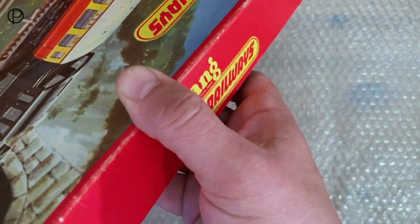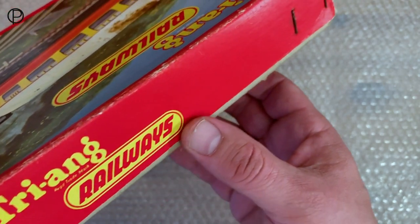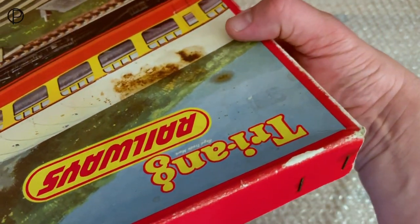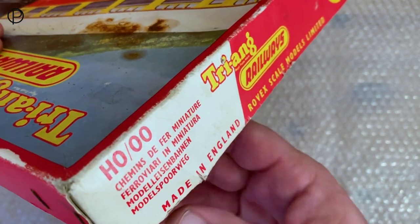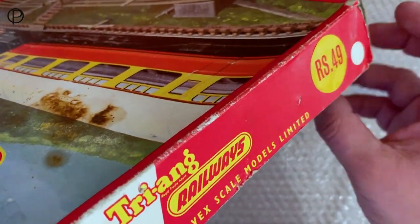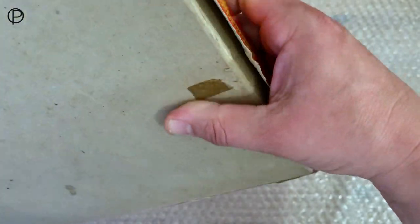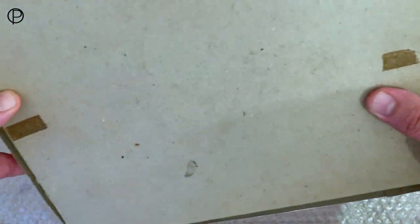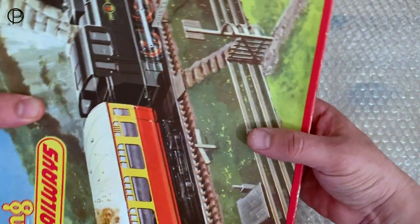We'll just spin it around and have a look. You can see rusty parts where the old staples have gone. Nothing too bad though — it's in pretty nice condition for its age. I love this white panel on there, really lovely. It's just brown cardboard on the back. There's some effector tape there and there. So we'll spin that around and have a look at the contents.